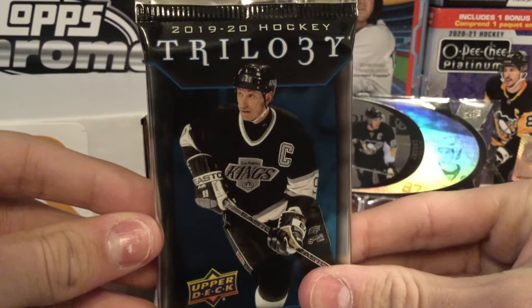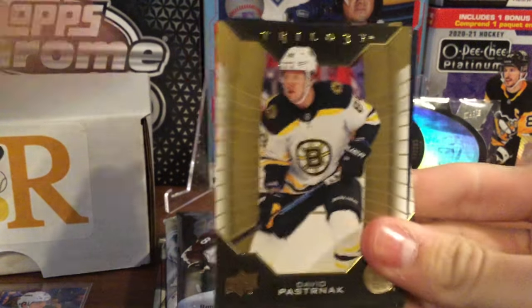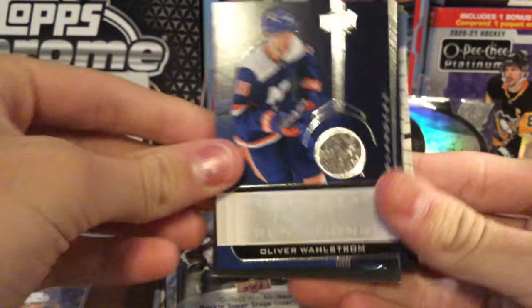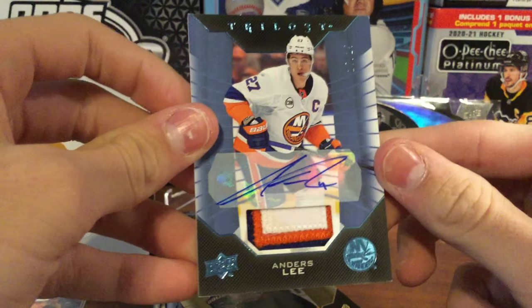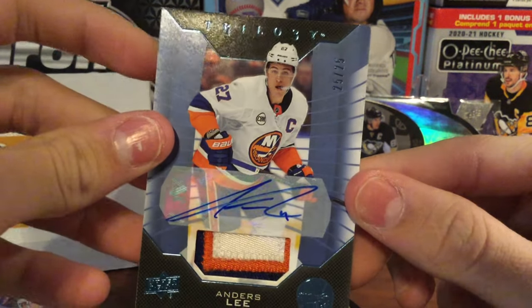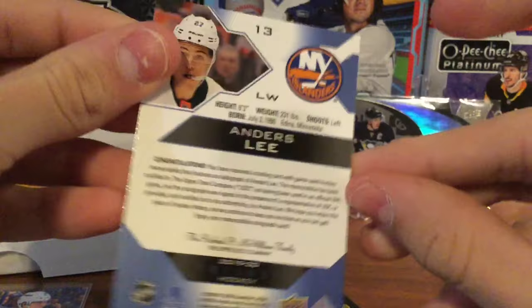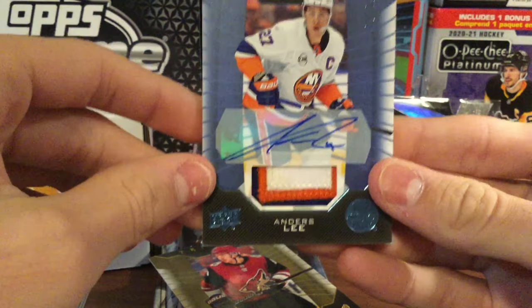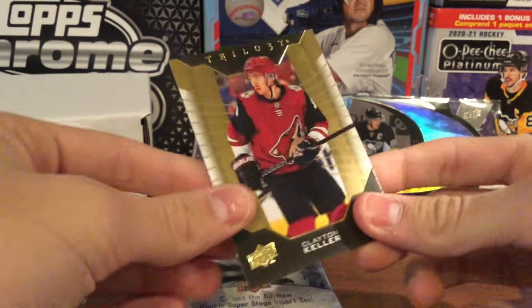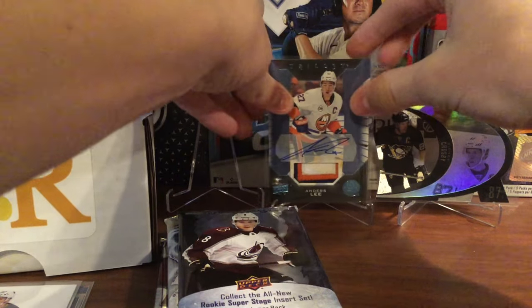Our next pack is Trilogy from 2019-20. We got a David Pastrnak, and a Rookie Renditions of Oliver Wallstrom — a decent rookie card. And here's a really cool card: an Anders Lee Autograph Card Patch. That's a really nice hit, and it is numbered 25 out of 25 — the last one of the numbering. A really cool patch card of Anders Lee. It's fairly thick stock so we'll put that in a thick sleeve. The pack ends with a Clayton Keller. We'll put our numbered auto patch card up on the stand.